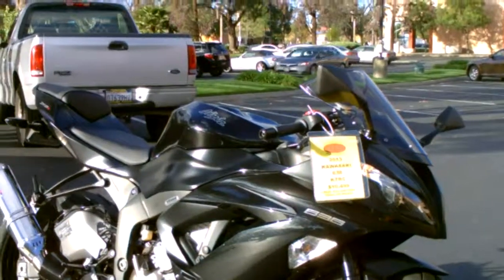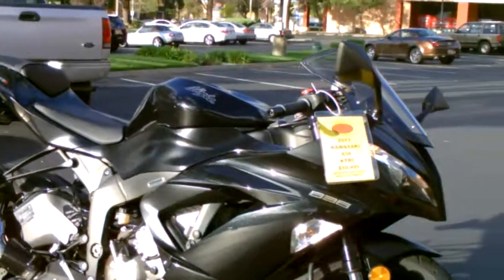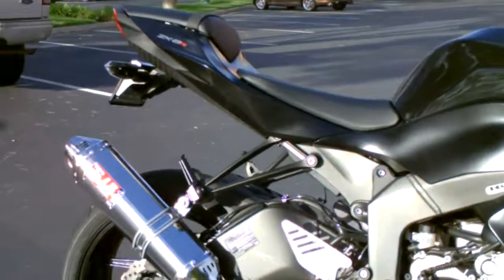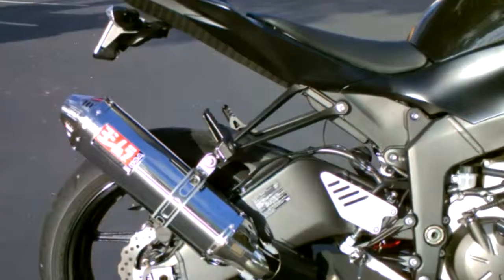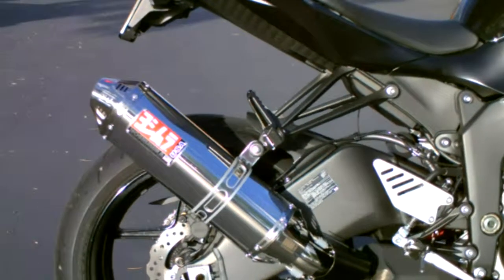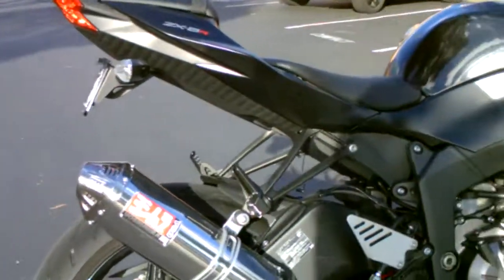You can save a ton of money over new — just $10,499 — and it already has a gorgeous stainless steel look Yoshimura slip-on exhaust. Sounds awesome. I'll fire it up in a sec for you.